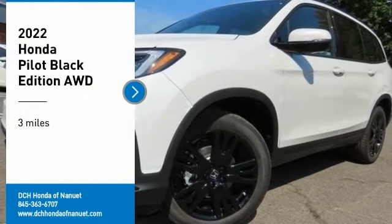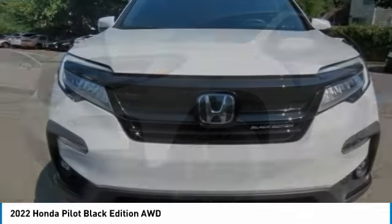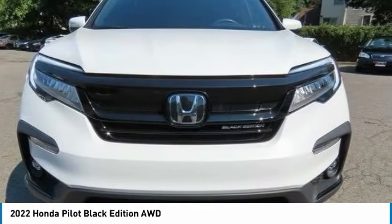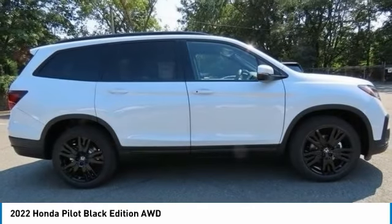Looking for the right vehicle? Check out the 2022 Honda Pilot. Optimal utility. Indulgent interior. Powerful performer. You'll be ready for almost anything in the Honda Pilot.